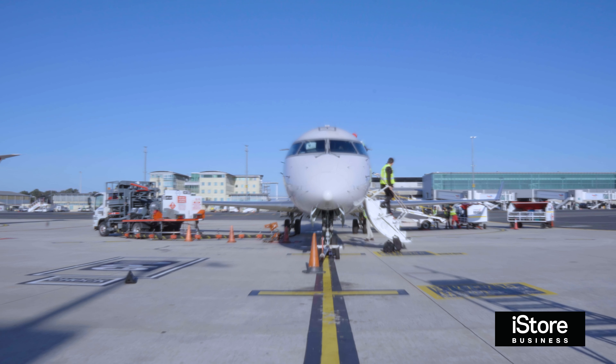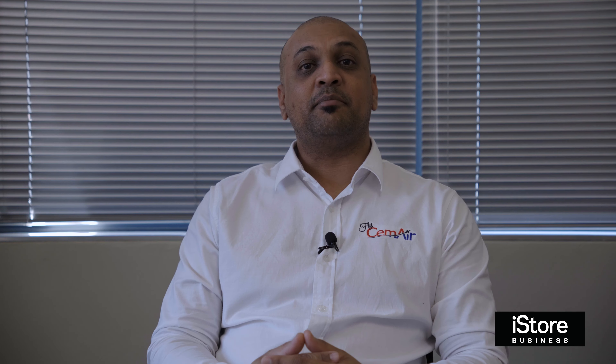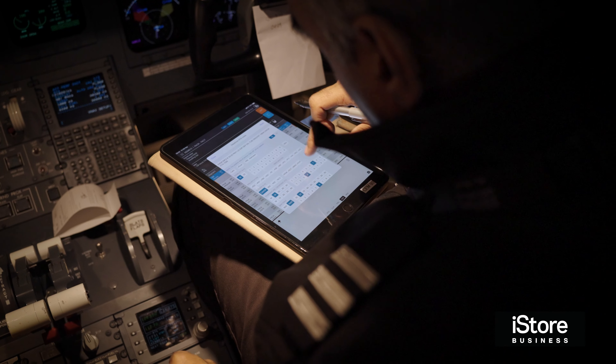I've been with the company for almost eight and a half years now. iStore Business has supported us in multiple ways by bringing on the iPad. First and foremost, we've gone green in multiple aspects of our business. It's created a paperless environment and it's caused less strain on our flight deck crew, who are now carrying iPads instead of multiple flight manuals on a day-to-day basis.